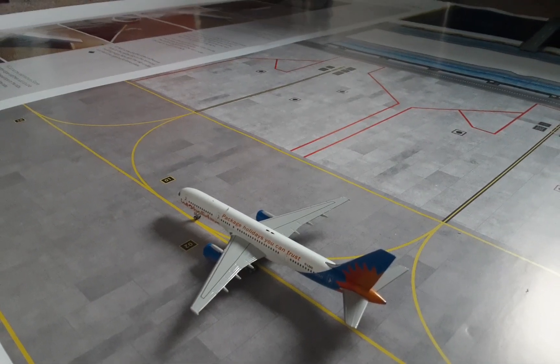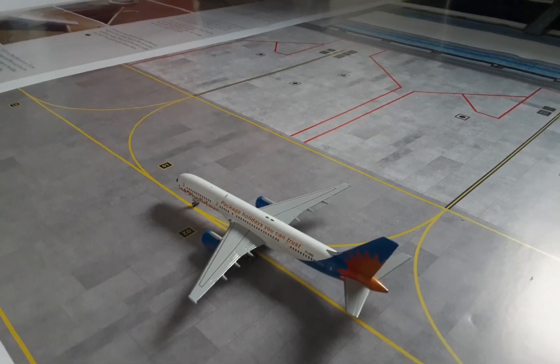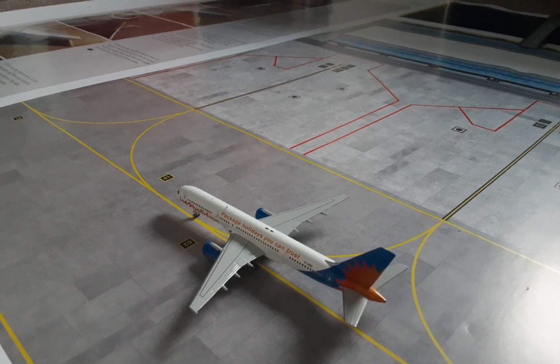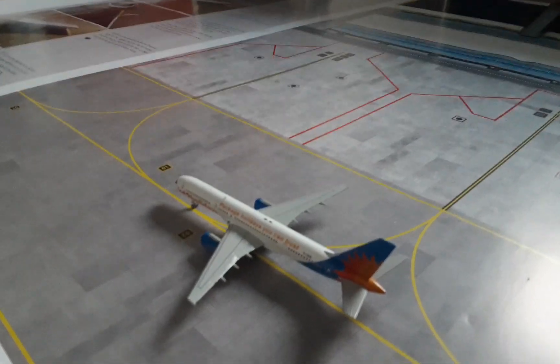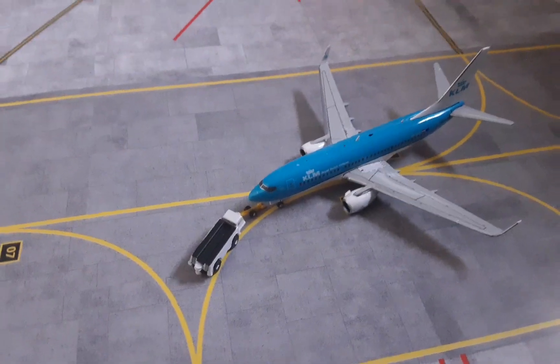Here we have a Jet2 757-200 — this will be heading out on the early morning flight for Friday, which I'm recording this on, to Geneva. Here we have a KLM 737-700 getting pushed back for a flight out to Amsterdam.